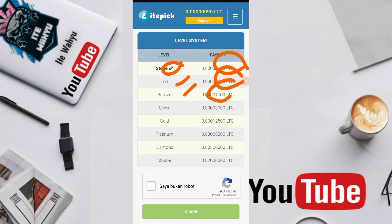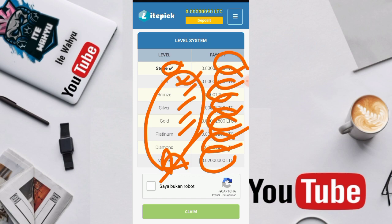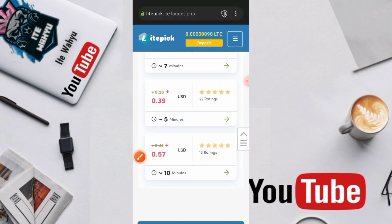Silver 3.000 litrosi, gold 12.500 litrosi, platinum 60.000 litrosi, diamond 300.000 litrosi, dan master itu 2.345.200 juta litrosi ya per satu jamnya jika kita sudah berada di level tertinggi. Yang terendah itu stone.